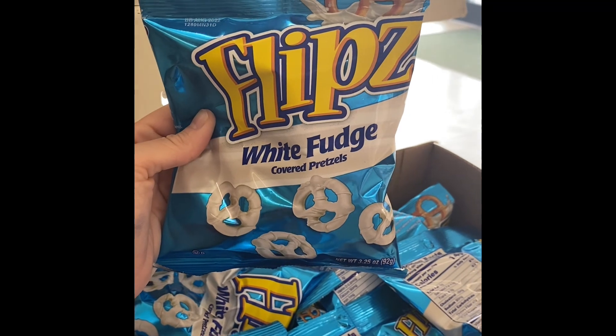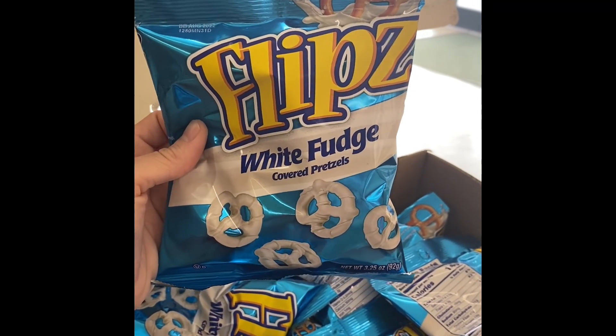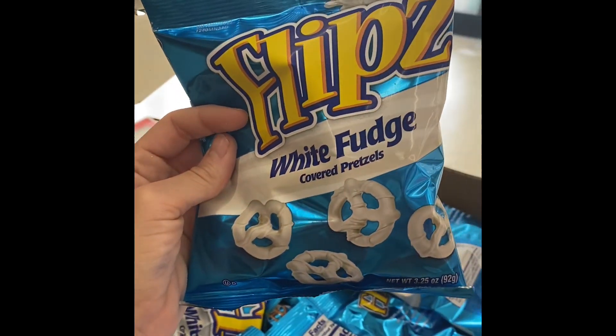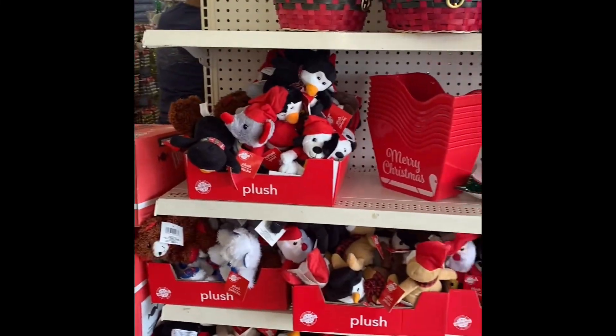Seriously, have you ever tried these? If you have tried them and you're obsessed, let me know in the comments below. These are my favorites. I could literally eat those all the time.